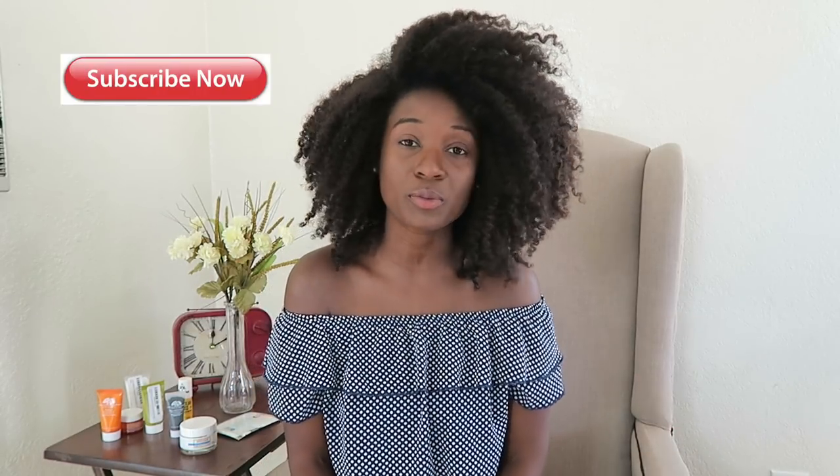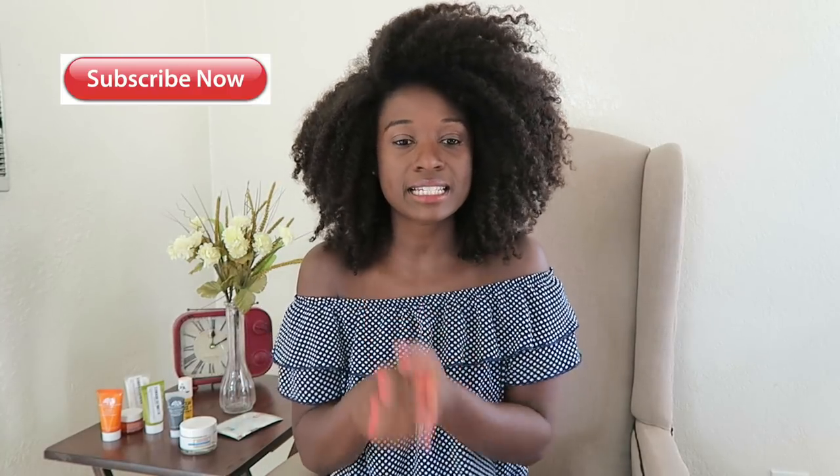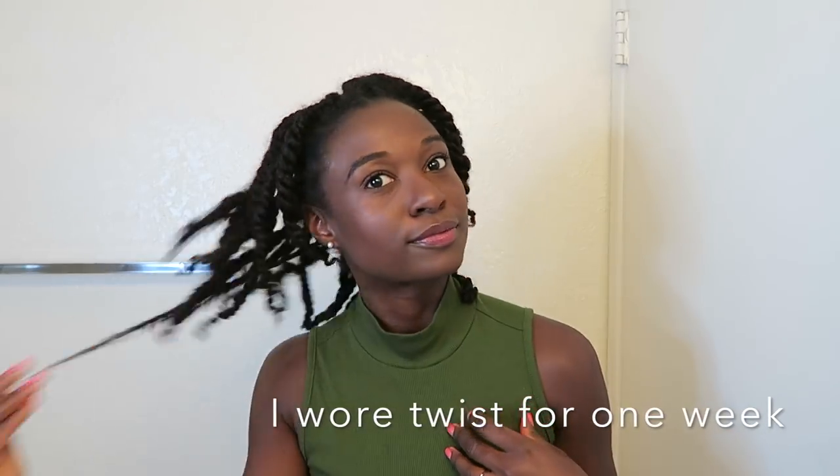That's it guys! I hope you enjoyed, I hope that helps someone, and I hope it was informative. Thank you so much for watching, liking, and subscribing. Stay tuned for how I got this hairstyle — love you guys!